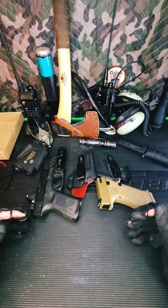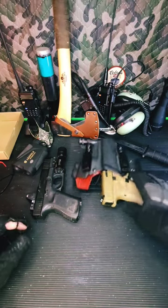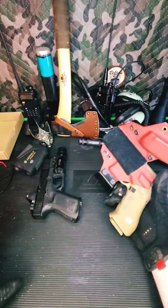When choosing a holster for your modern striker-fired pistol, there's really only one or two considerations you need to make. One is that it needs to be fitted to your pistol specifically — your model specifically. None of this universal stuff. It's all dangerous.